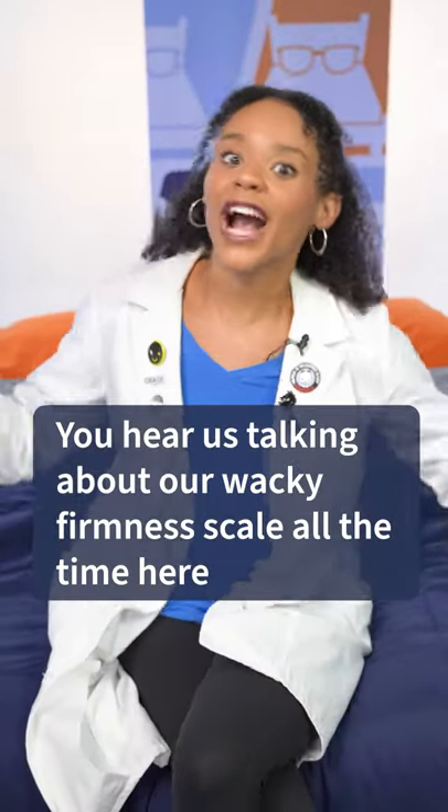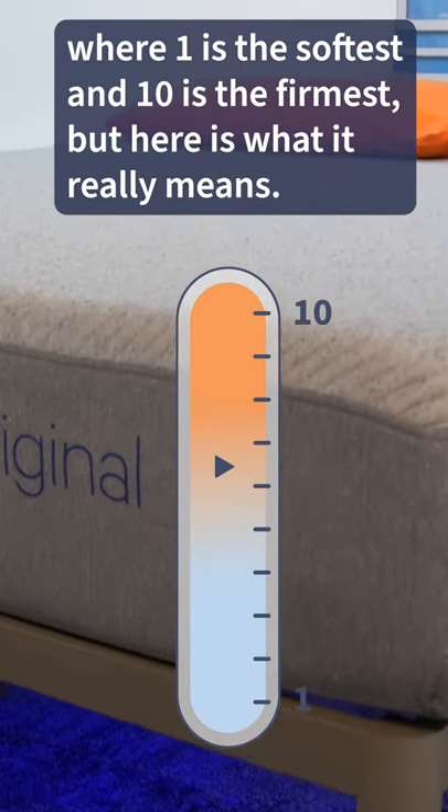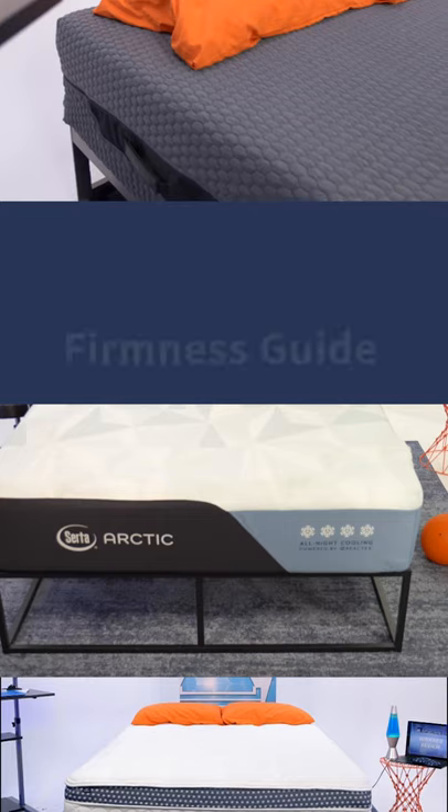So you hear us talking about our wacky firmness scale all the time here, where one is the softest and ten is the firmest, but here is what it really means.